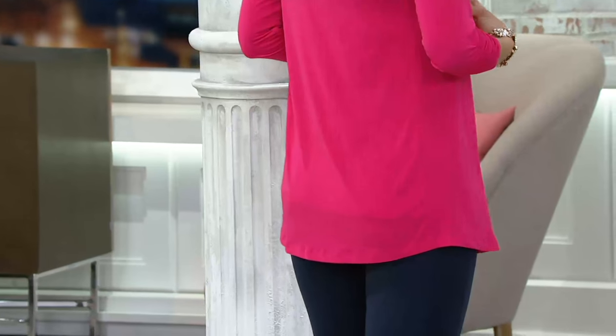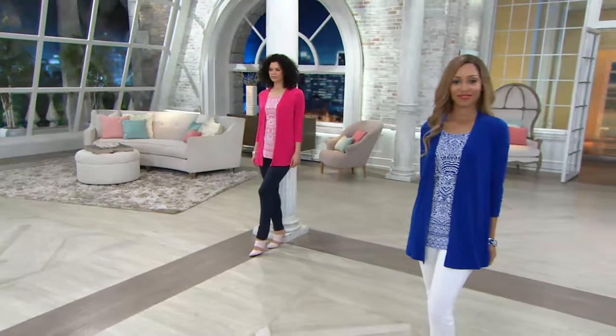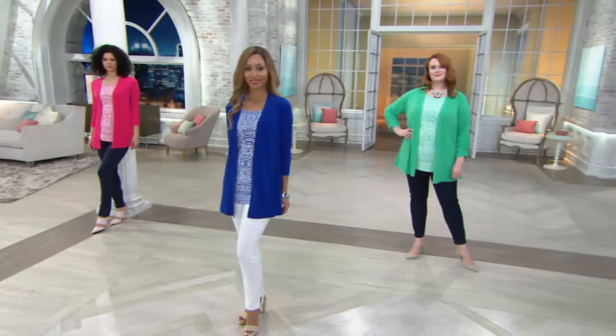Everything in this show tonight is five easy payments. Wow. This set, you can try it for under $12 to see why liquid knit is the number one sought-after fabric of all the fabrics here at QVC. This is number one, and QVC is huge, so that says a lot about the fabric.